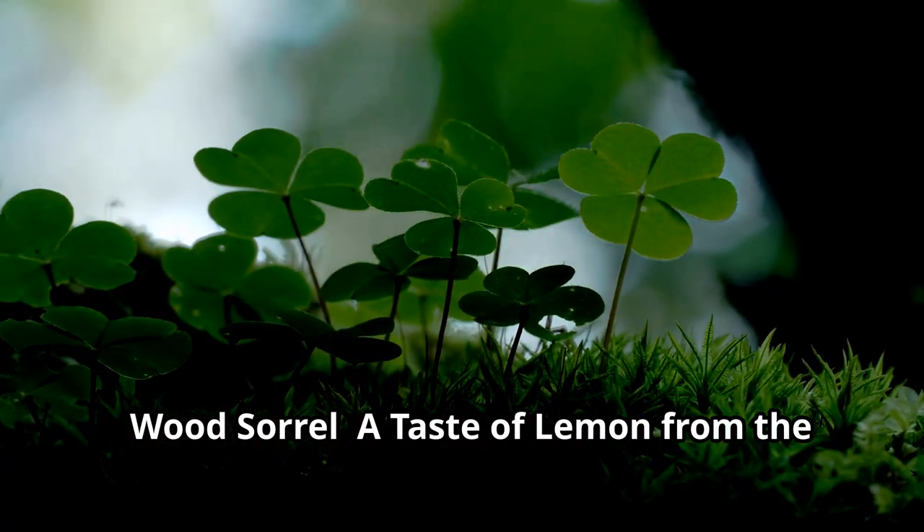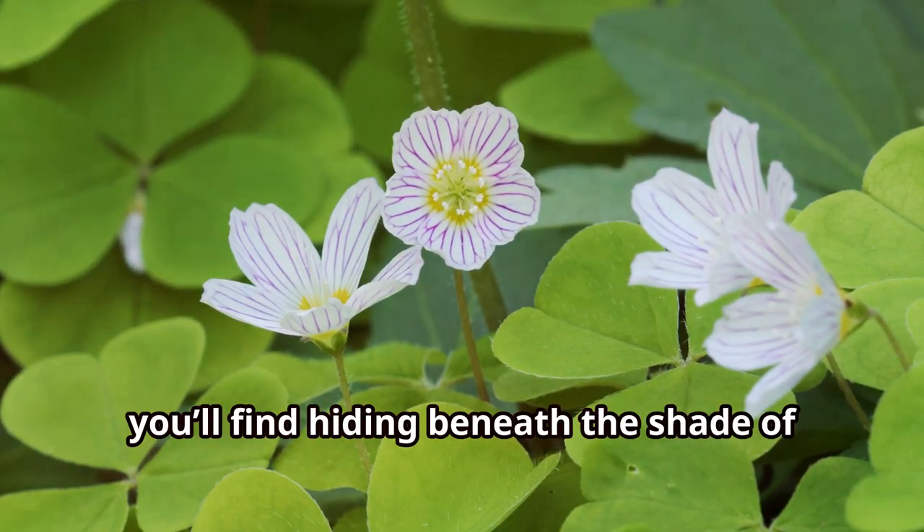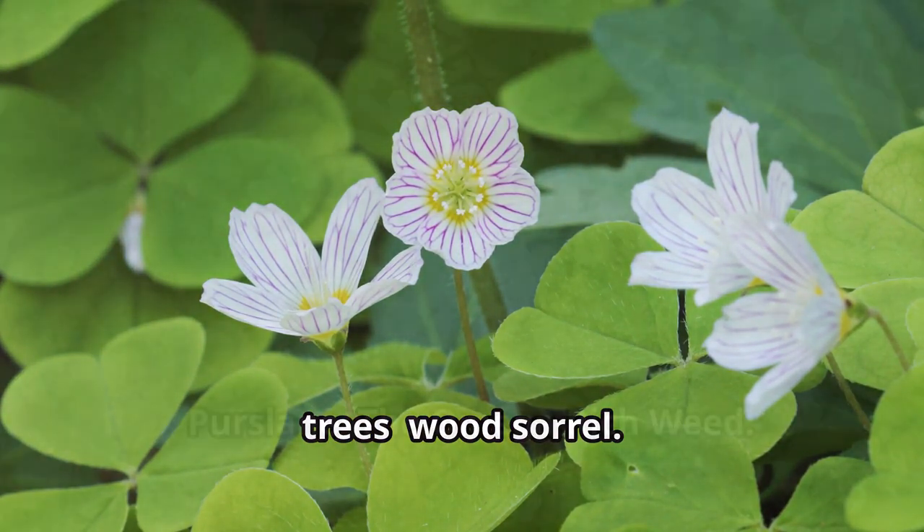Wood sorrel — a taste of lemon from the forest floor. Our next plant is a delightful surprise you'll find hiding beneath the shade of trees.